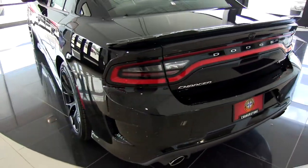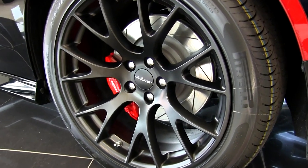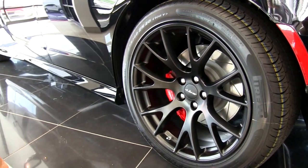Let's move over to the wheels here. We have the SRT 20-inch black matte wheels — they look really nice. We also have Brembo brakes in there with the red painted calipers, and some really nice Pirelli tires on there as well.